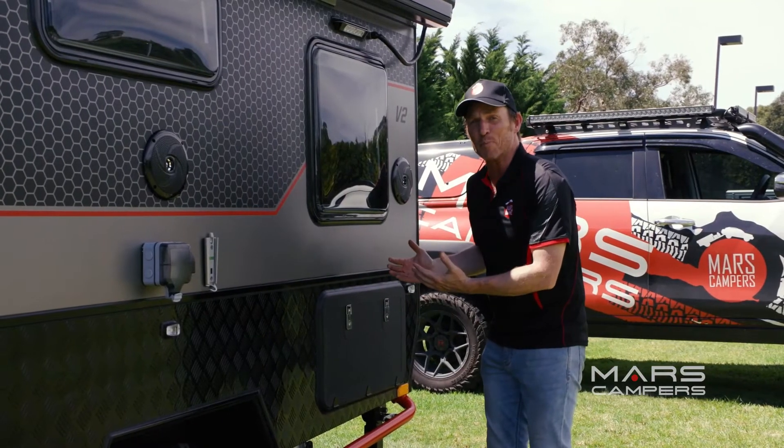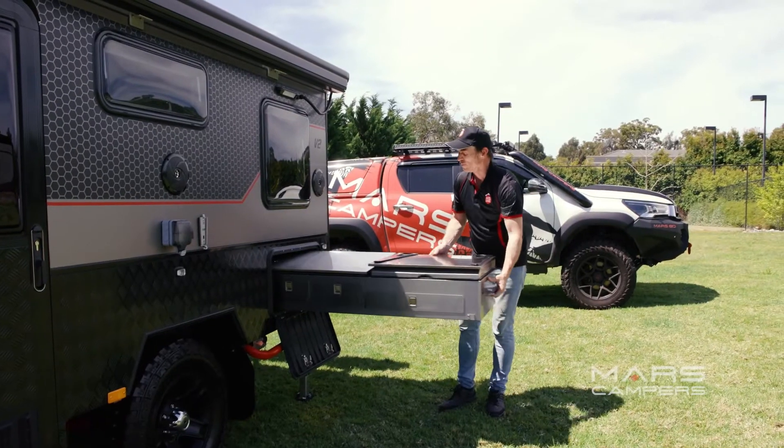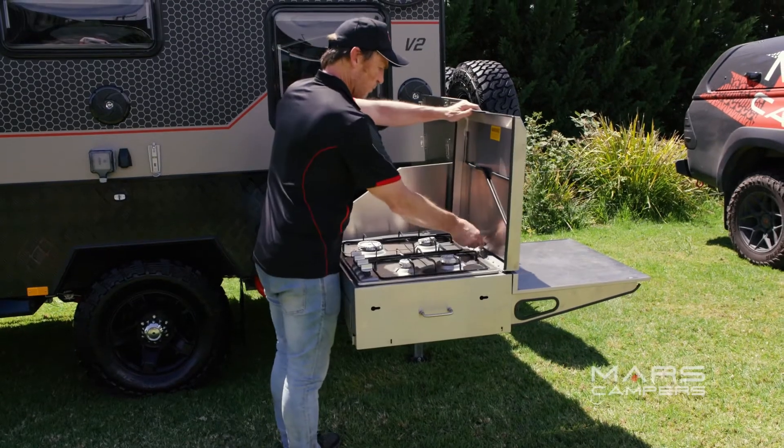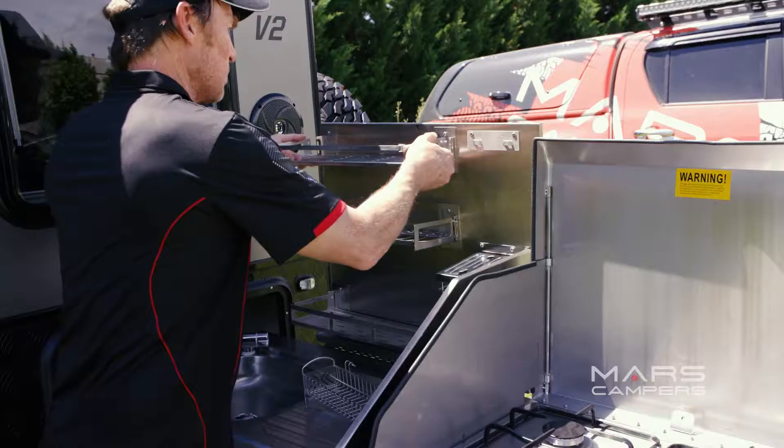Outside we've got this very impressive slide-out stainless steel kitchen. The slide-out kitchen has tall windshields around the big and roomy four burner stove. Plus plenty of drawers underneath giving room for cutlery and utensils. You're probably going to want to do all your cooking outside.